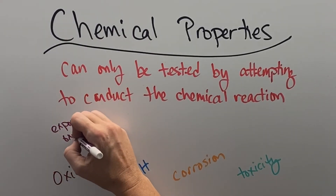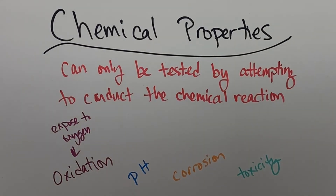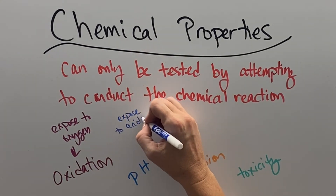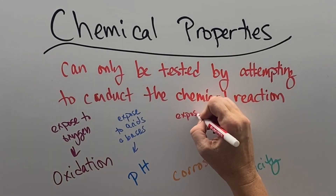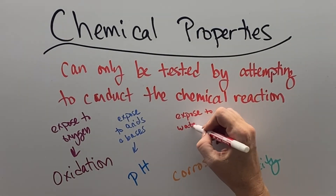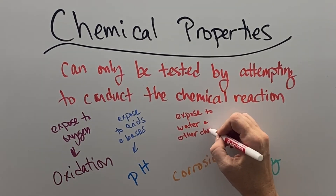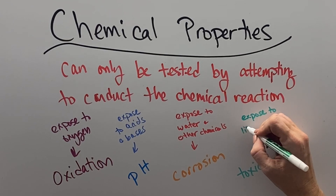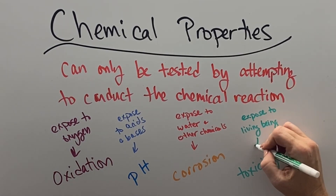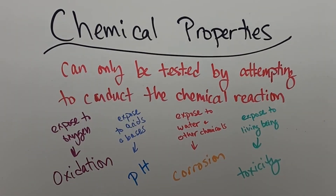Chemical properties can only be tested by actually attempting to conduct the chemical reaction. Exposing something to oxygen is the only way to know if it can oxidize. You have to expose things to acids and bases to figure out what their pH is, expose things to water and other chemicals to figure out the corrosivity situation, and expose things to living things to figure out if they're toxic.